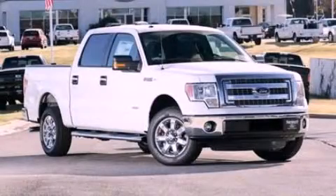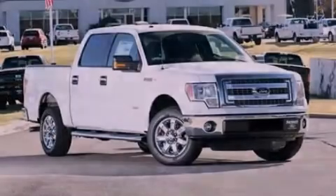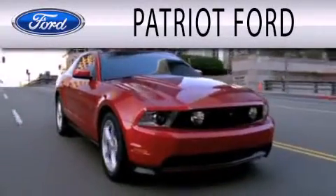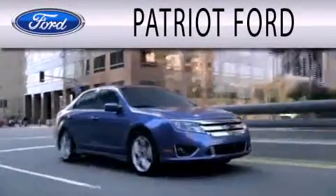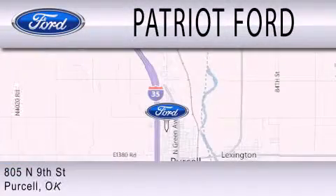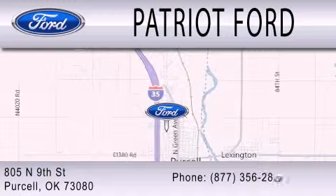Call or visit us right now and arrange your test drive today. Patriot Ford is dedicated to doing everything possible to ensure that the experience you have selecting your next vehicle is as pleasant as possible. We are located at 2805 North 9th Street in Purcell.